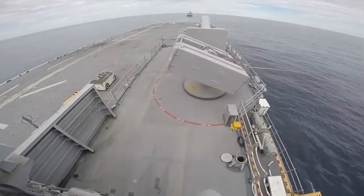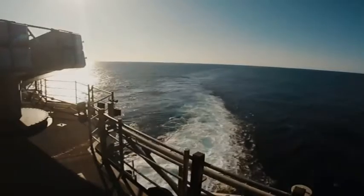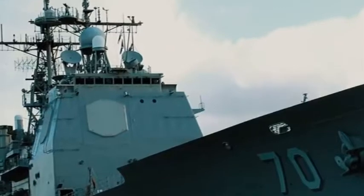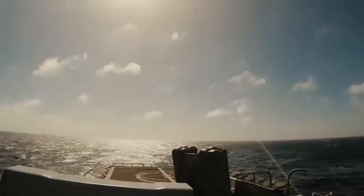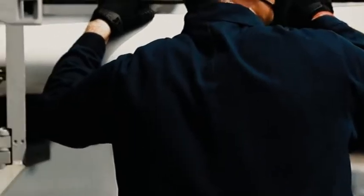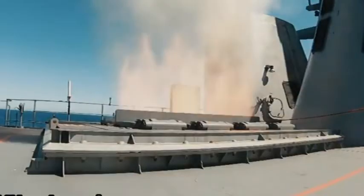The RIM-7C Sparrow has a length of 3.64 meters, a diameter of 20.3 centimeters, a wingspan of 1.02 meters, and a weight of 225 kilograms. It is built with a Hercules MK-55 solid propellant rocket engine and a null-blast fragmentation warhead weighing 40.5 kilograms. The RIM-7C Sparrow can reach a maximum speed of up to 4,256 kilometers per hour at an effective range of 19 kilometers.